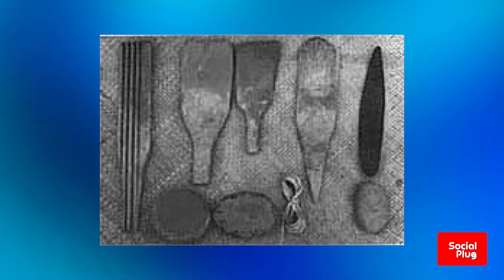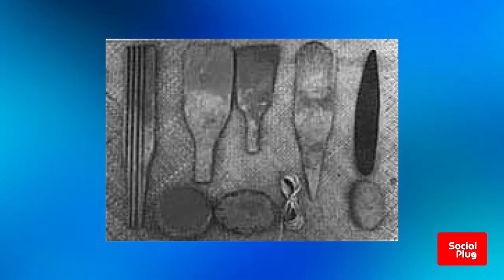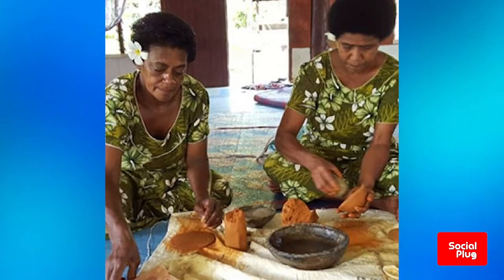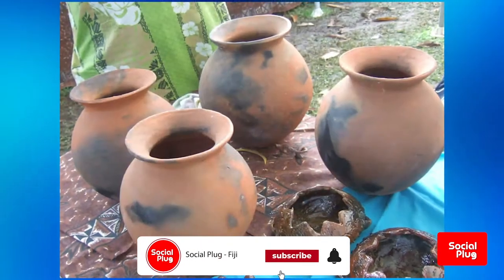Fijian pottery making tools are very simple, namely a flat mallet or tala, a small flat round stone or watu, and a circular cushion made of coconut leaves. It must be noted that while the tools may be basic in design, and that they do not use a potter's wheel, Fijian potters are able to achieve remarkable symmetry in their work.